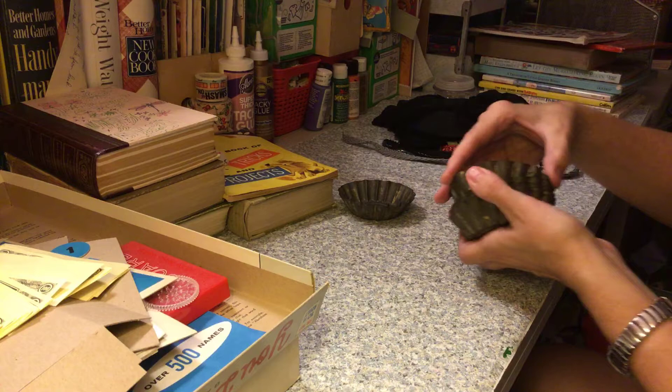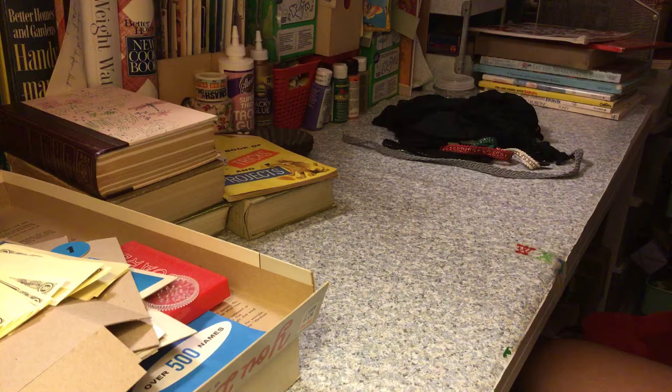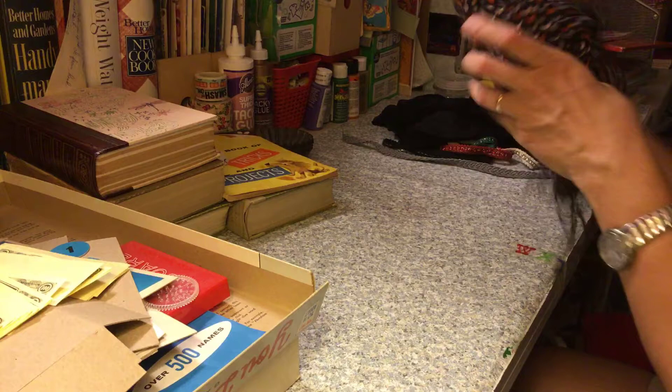I got these little tart pans — one, two, three, four, five, six of those. And another scarf to use in a Halloween junk journal because the colors are perfect. It's got a little bit of fringe on the end — made in India.